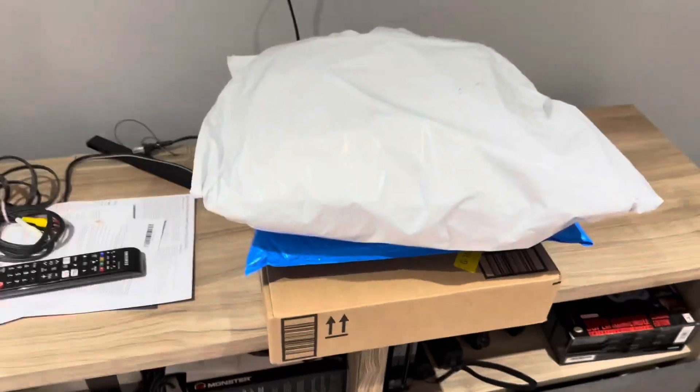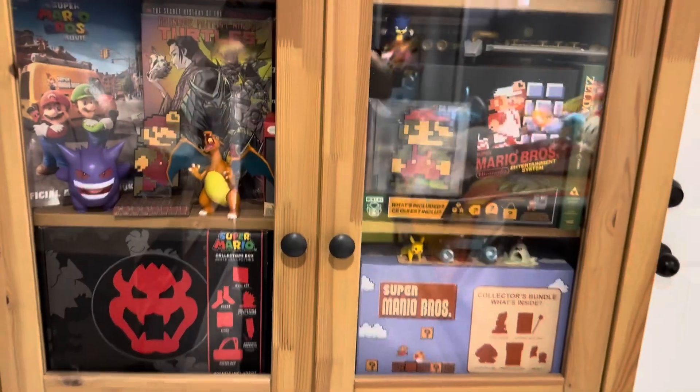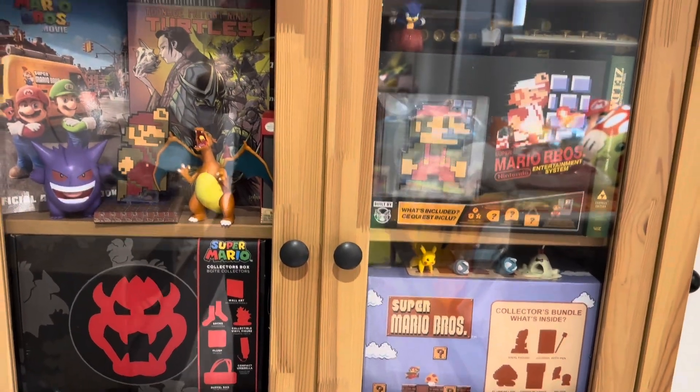These are some future reveals, and I just put up the wall mount there. I don't know if you can see it at the back — and here's where I keep all our collector bundles.